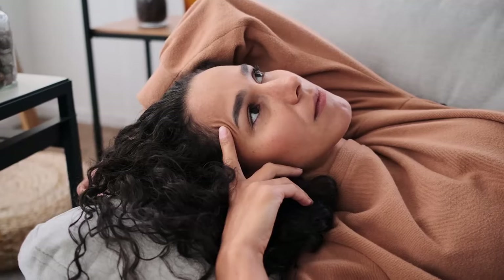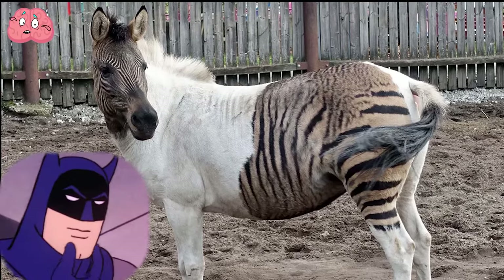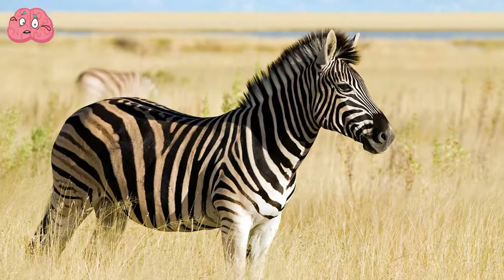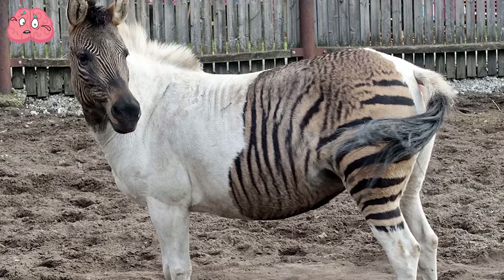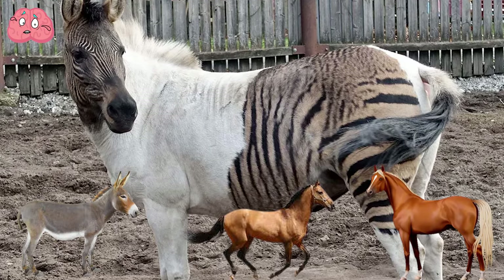Zebroid. Want to know what an incompletely colored zebra looks like? Here it is. But what happened to its coloring? It's not really a zebra, but a zebra-horse hybrid — a zebroid. Zebroids can be a cross between a zebra and any member of the horse family, either a domestic horse or a donkey.